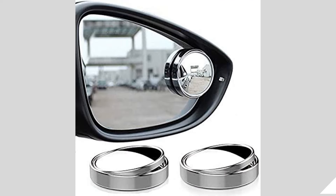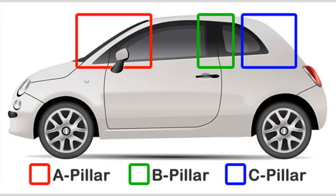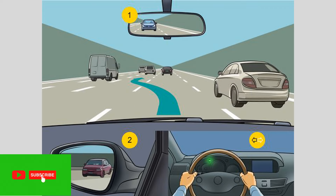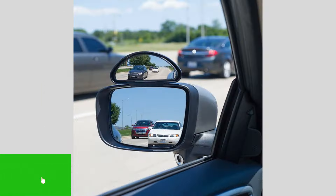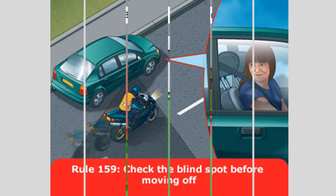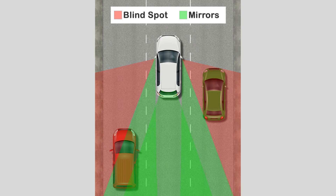Number 2: Checking over your shoulder. While mirrors are helpful, they have limitations. To ensure maximum safety, it's essential to physically check over your shoulder before changing lanes or making a maneuver. Quickly glance over your shoulder to verify if any vehicles are present in your blind spot. This additional step acts as a double check, allowing you to make more informed decisions while driving.